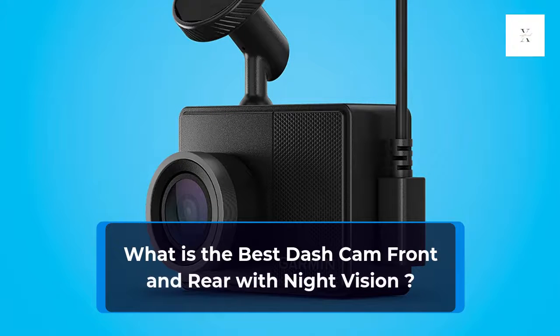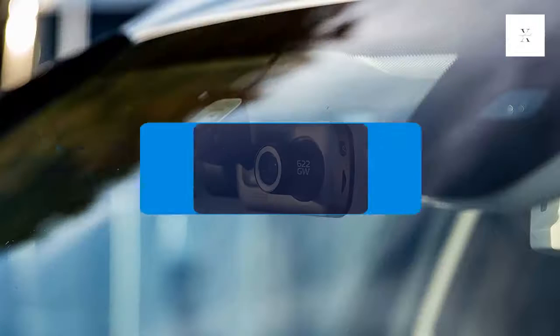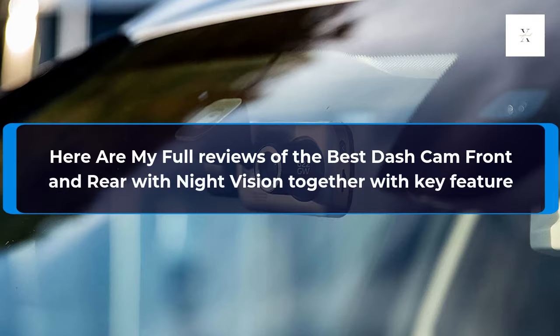What is the best dash cam front and rear with night vision? Here are my full reviews of the best dash cam front and rear with night vision, together with key features.